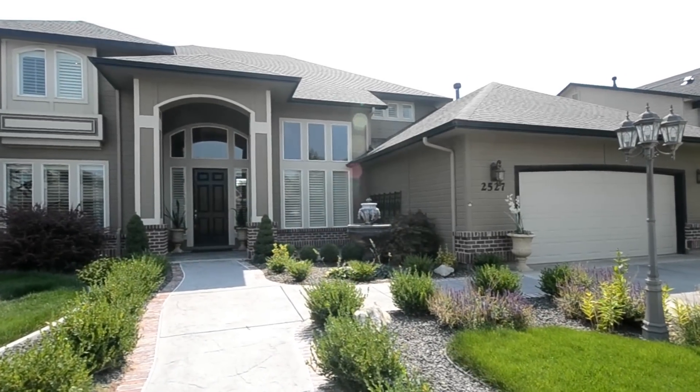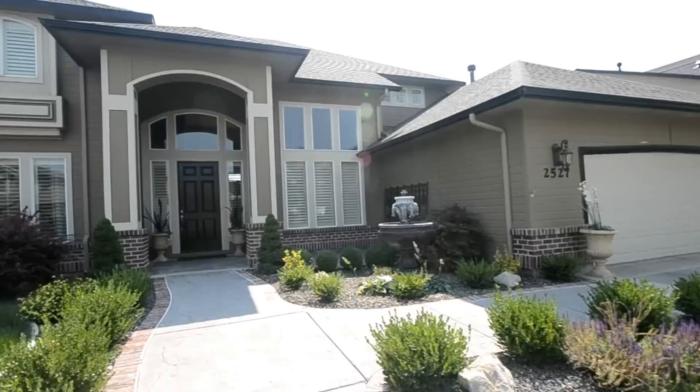This is 2527 Astante in Meridian, Idaho, just off of Macmillan and Linder.